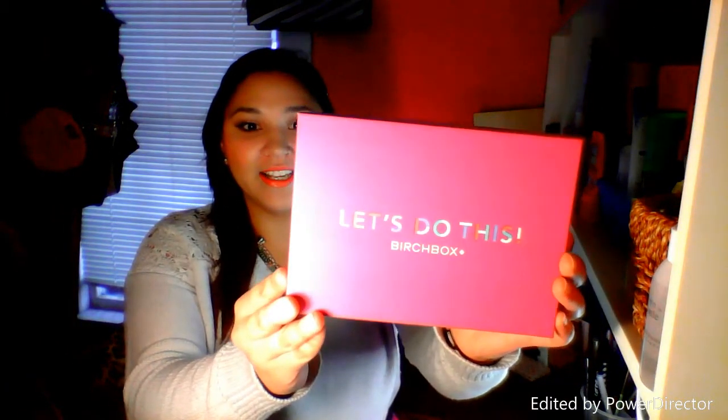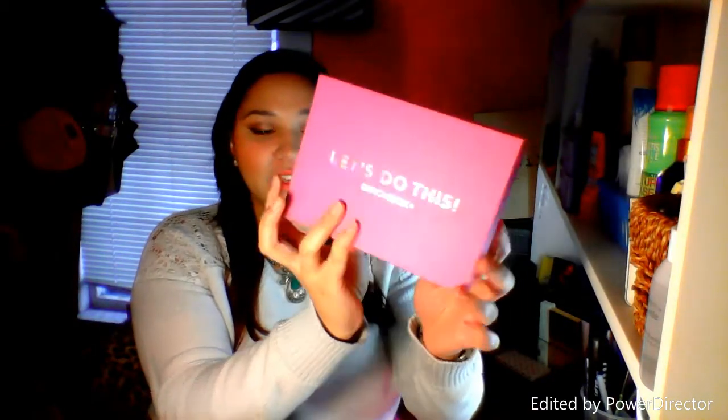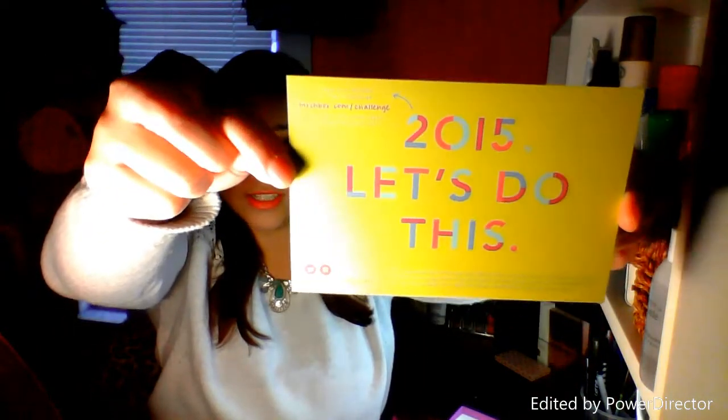I'll start with my Birchbox — the box is pretty cute this month. Not as cute as last month's, but it says 'Let's Do This' and it's got confetti on the back. It's pretty cute. Inside it comes with the card that says 'Let's Do This' and then the products on the back.